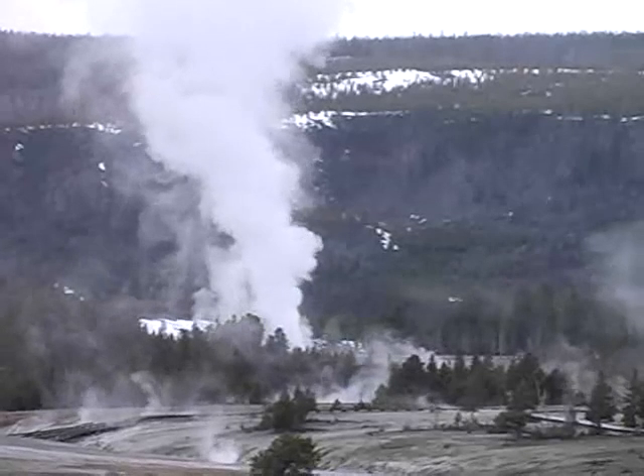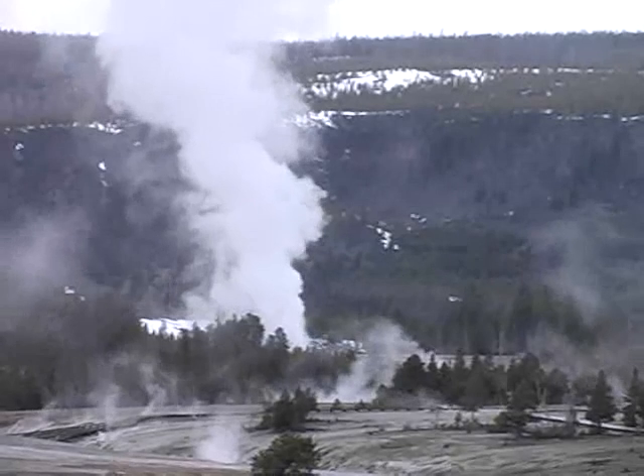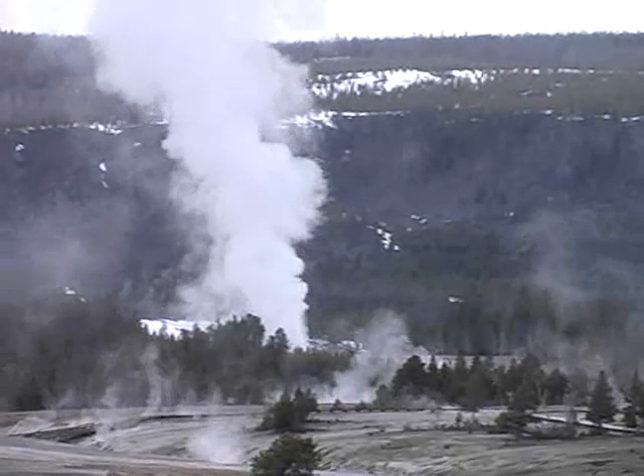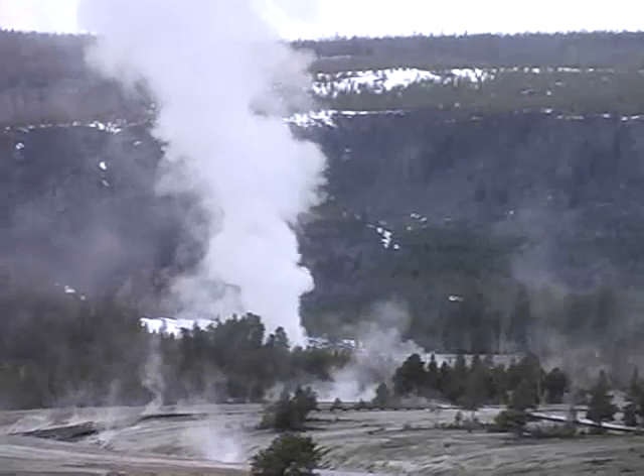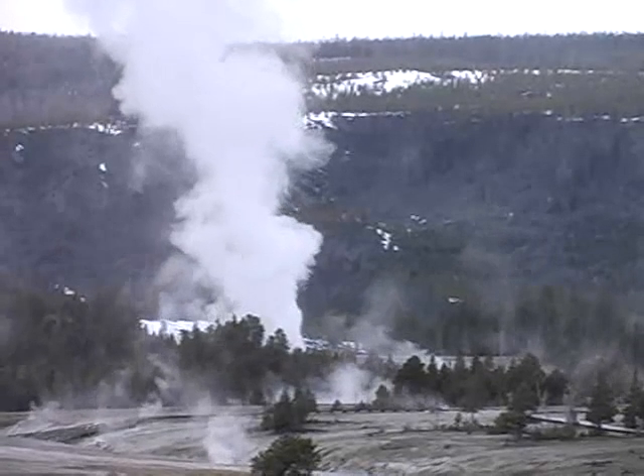If all the water in a feature is far below ground level, that feature is called a fumarole. Also known as a steam vent, they can be the hottest of the hot. The small amount of water that does exist is heated by rocks and the resulting steam rises through the plumbing system.